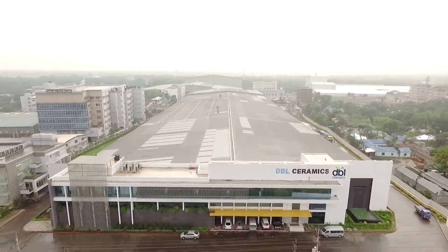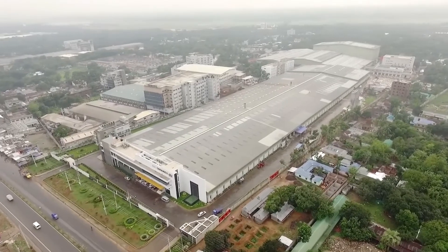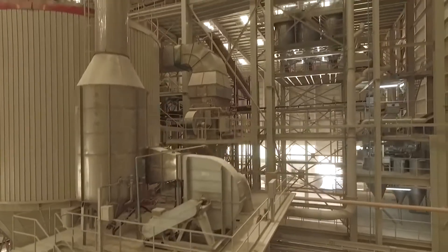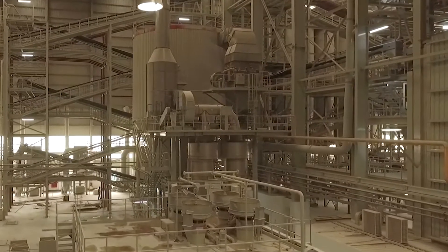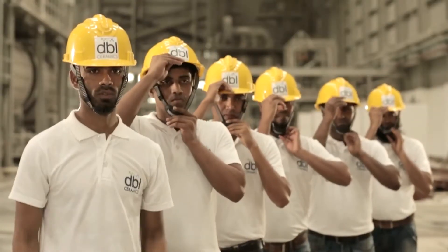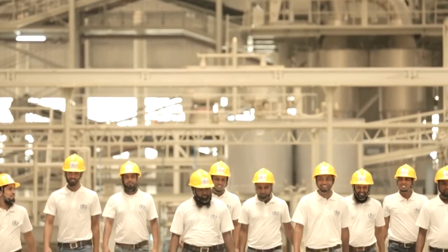And to create such pieces of art, DBL Ceramics has one of the largest state-of-the-art production facilities in South Asia, with the latest Italian machineries located at Mauna Ghazipur, that inspires and creates the disparate colors of earth to build the wondrous pieces of art.